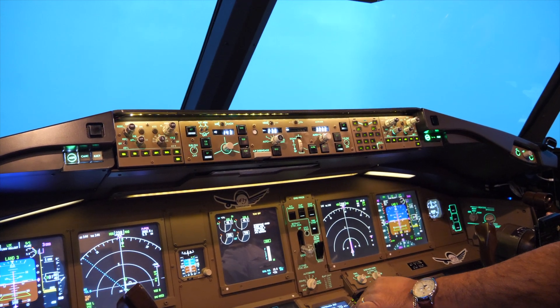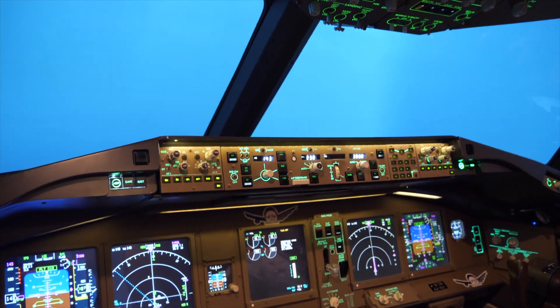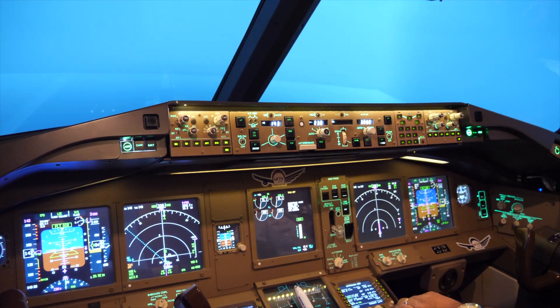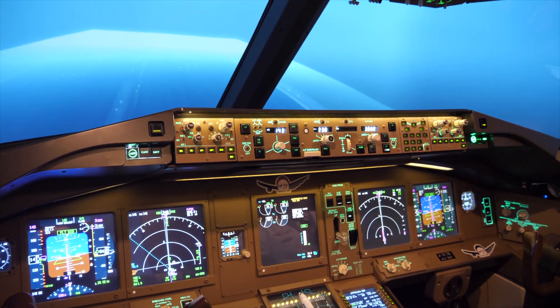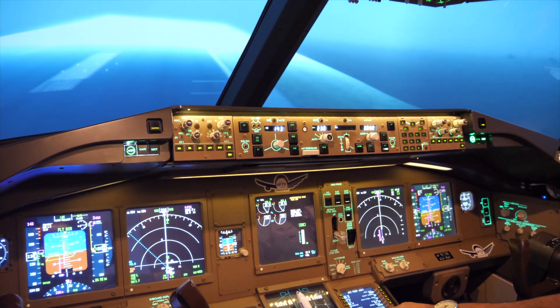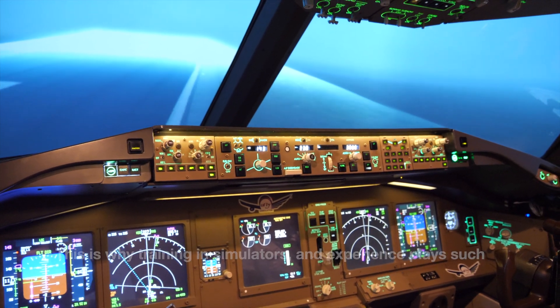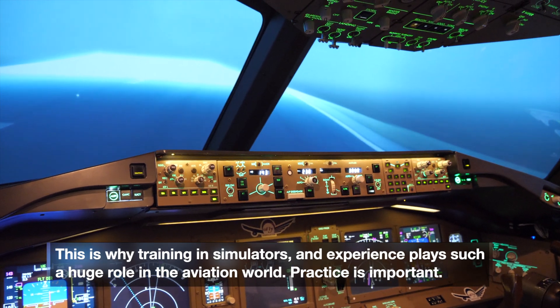We are at minimums. I still don't see the runway — we're going to continue. I see some trees — I have control. That's the runway right there! As you can see, I'm off a little bit — it wasn't the smooth butter landing we like.